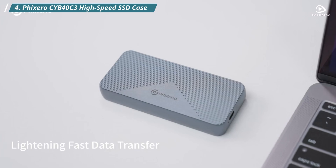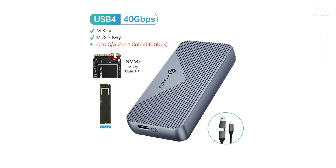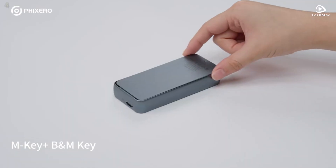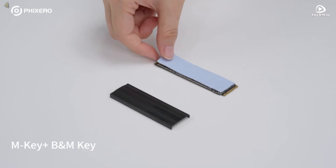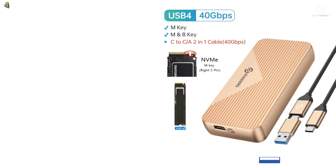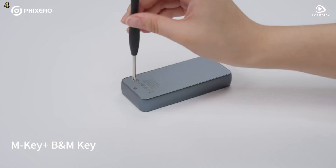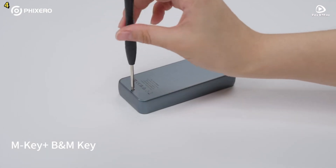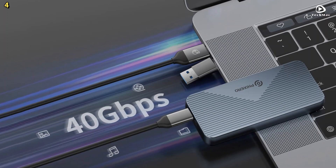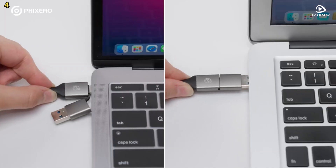Number 4: Fixero High-Speed SSD Case. The Fixero High-Speed SSD case features a 40 Gbps USB Type-C interface, offering lightning-fast data transfer speeds. With this M.2 NVMe enclosure, the theoretical read and write speeds can reach up to 3,000 MB per second, making it perfect for turning your internal M.2 NVMe solid-state drive into a portable external storage device. It's also fully compatible with Thunderbolt 3 and Thunderbolt 4, as well as USB 3.2, 3.1, and 3.0 interfaces.